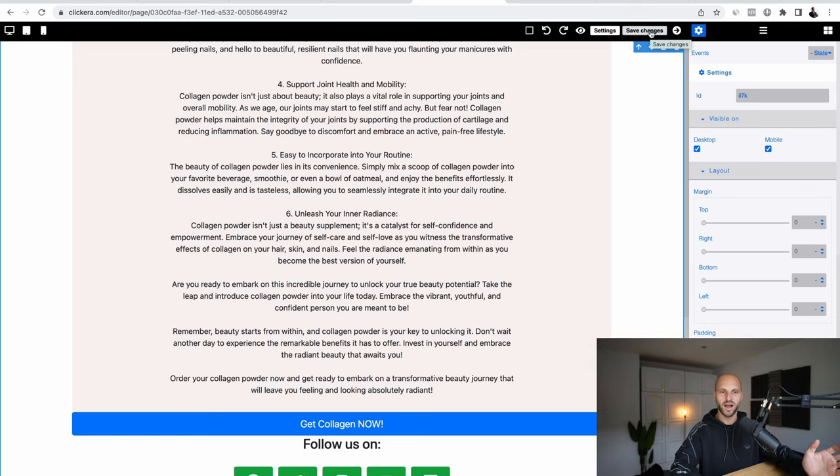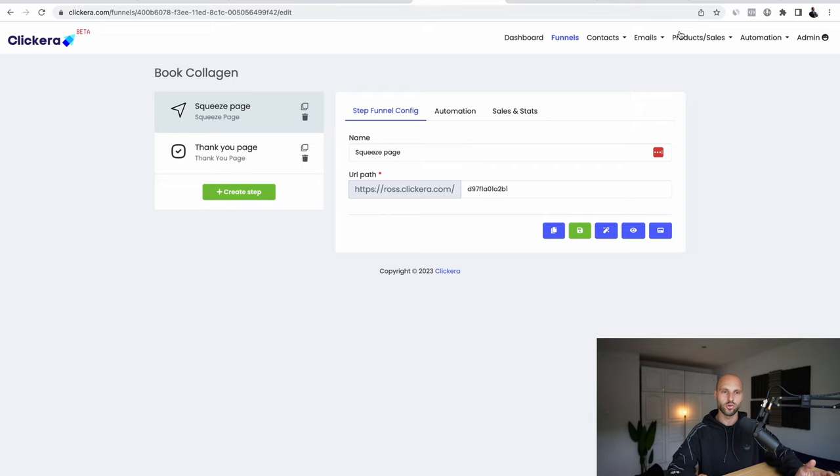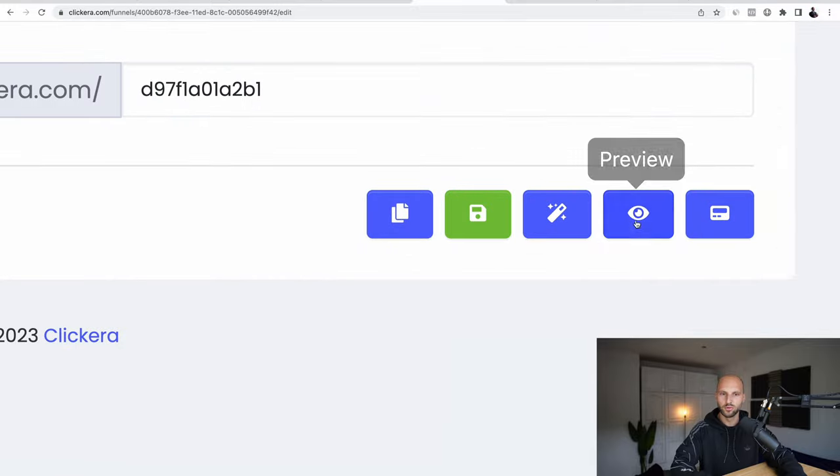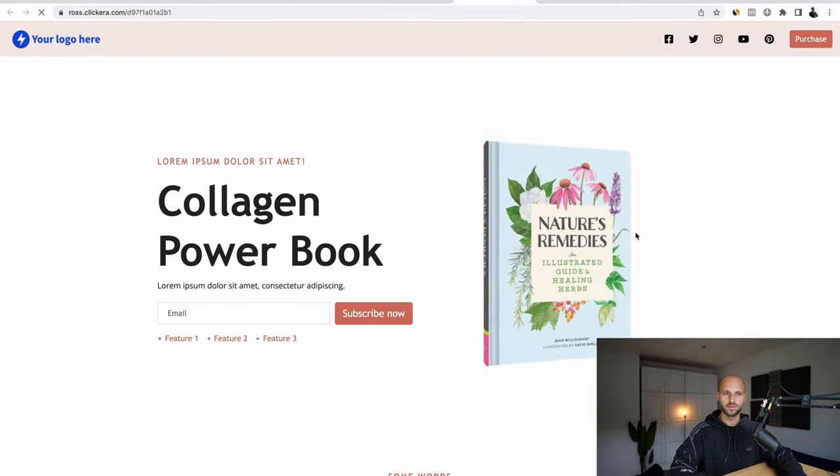Let's go back and click the exit button so we can see what we've done so far. Click 'Preview' and this is going to open our website. People will land on this page — of course you have to change all the text to fit your narrative, your audience, and the offer you're promoting. But they're going to land on this landing page and see that it's a free ebook.